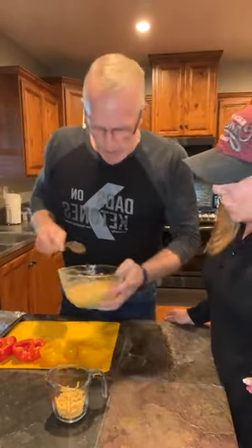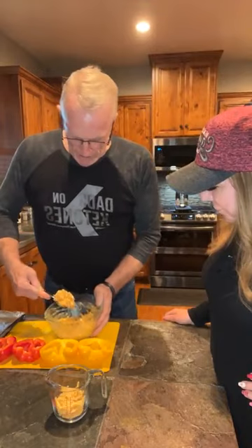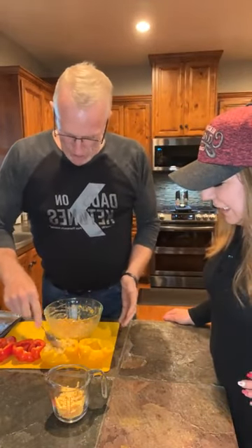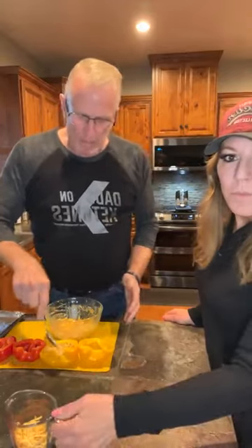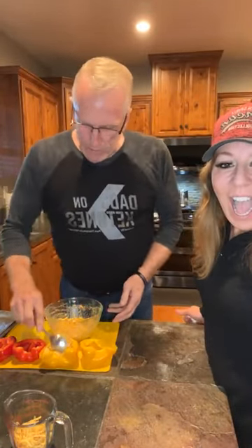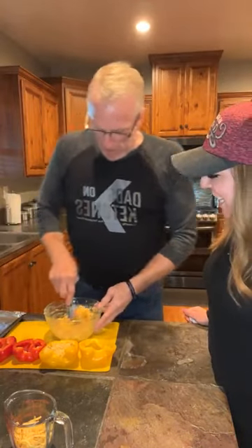I've got the salmon mixture all mixed up and now I'm just going to spoon this into the bell peppers and put them in the oven at 400 degrees for about 15 or 20 minutes — just to let the cheese melt and cook the peppers a little bit, and then we're done.